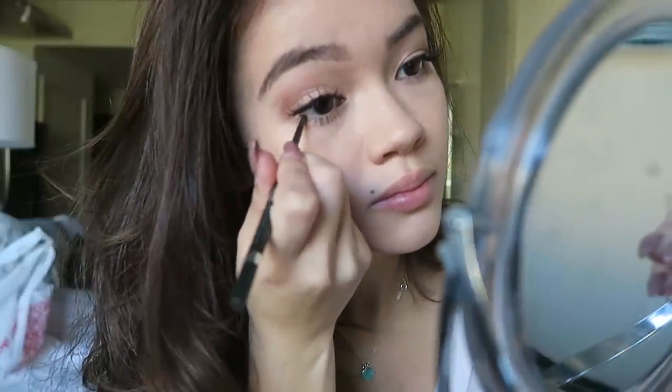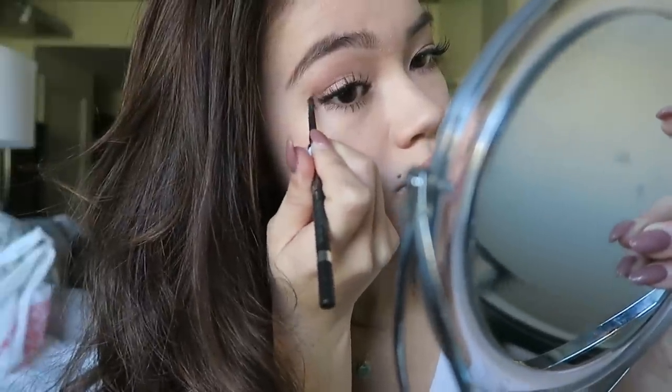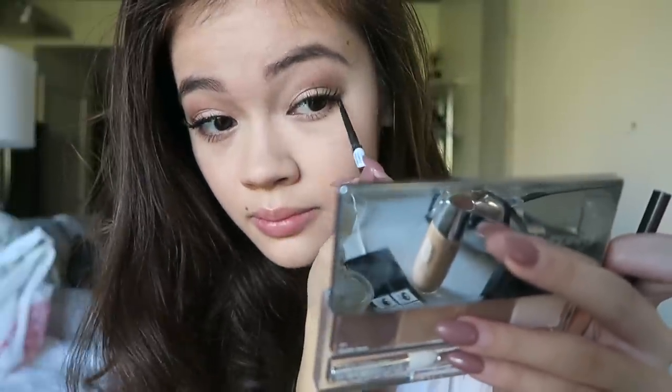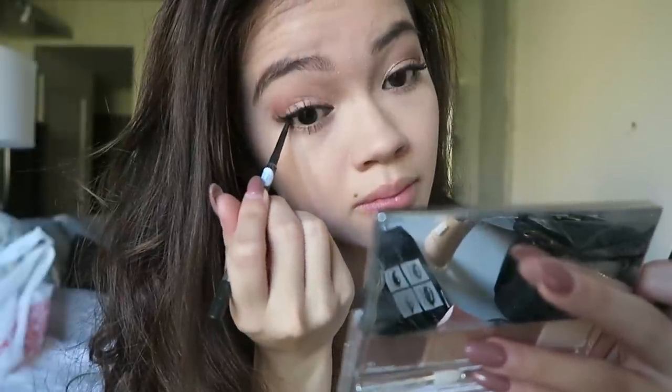Next I'm going in with the Clinique Chubby Lash Mascara on my upper and lower lashes. After that I go back in with the Skinny Stick to add some finishing touches — the eyeliner elongates into kind of a subtle cat eye. I like to use it at the outer and inner corners of my eye and as you can see it makes a huge difference in defining your eyes.